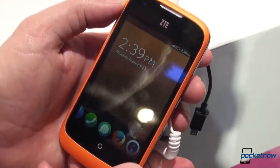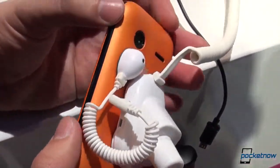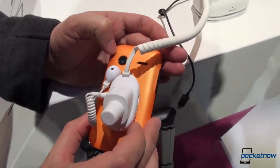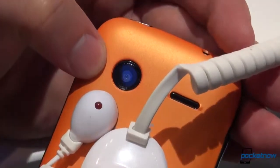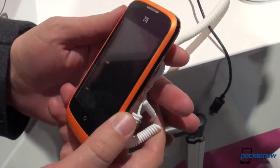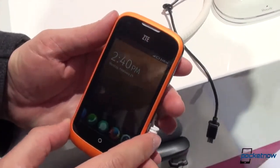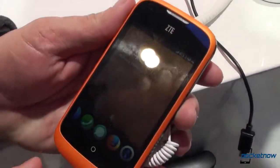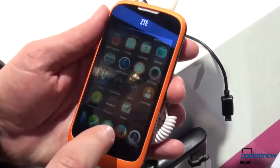The ZTE Open is not a flagship class smartphone. As you may know, Firefox OS is designed for emerging markets, and the specs reflect that. This is a 3.2 megapixel camera. The battery is only 1,200 milliamp hours. The onboard memory is 512 megabytes, and there's 256 megs of RAM backing up the Firefox OS. So it's not intended to be a blockbuster — it's intended for markets that are not entirely mature.